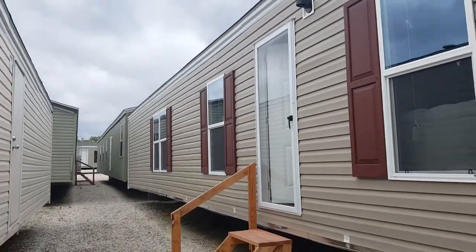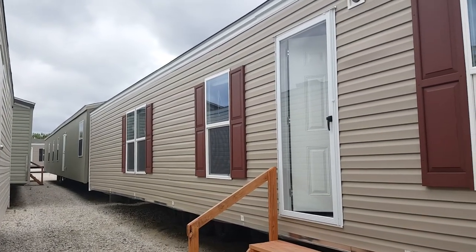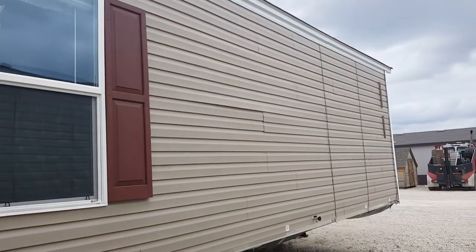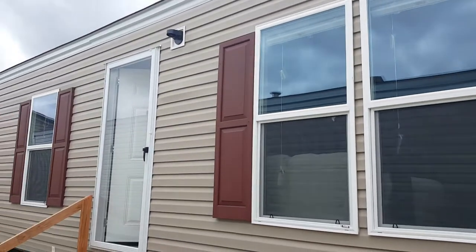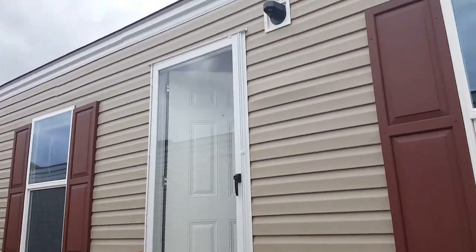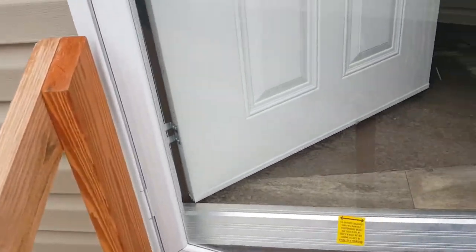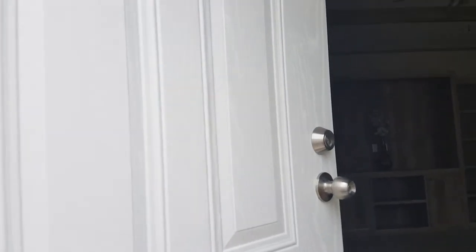There's vinyl covering along the outside, up in the front. This one's a pretty long one, but we have six windows up in the front and you have your entry door with a porch light. This home was ordered with a wood finish on the front door and a small peephole right in the front.